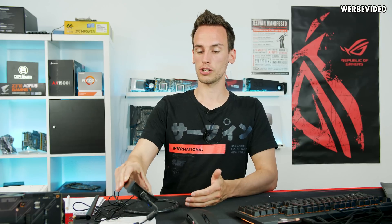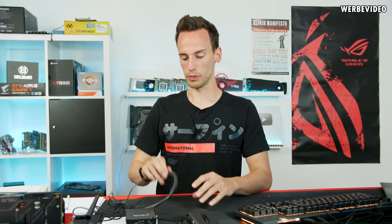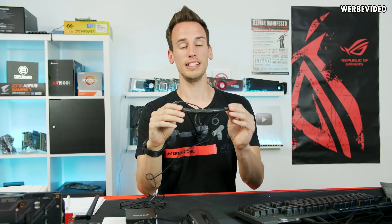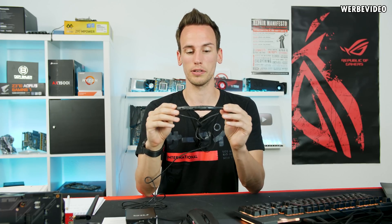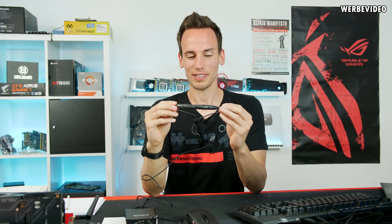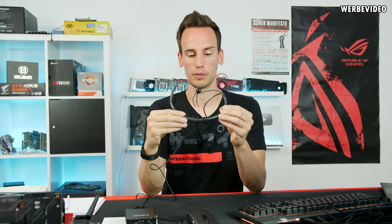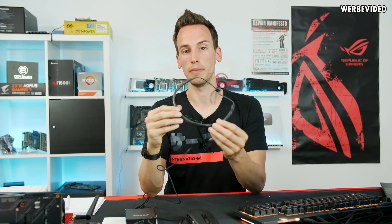Luckily OCZ did manage to produce the OCZ NIA, and that's what we'll take a closer look at today together with Mary, who will be in front of the camera to test this device. NIA stands for Neural Impulse Actuator, which means it's basically reading some of your brain activities or muscle activities on your forehead. You mount this to your head, then calibrate it in software, and we'll see if we can manage to play some games with it.